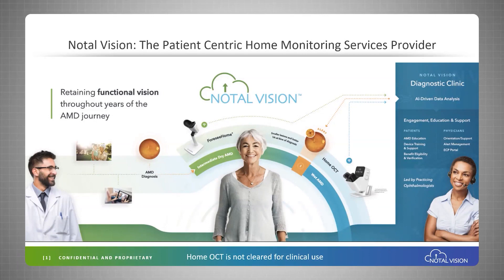The Fossey HOME program is used to detect the conversion from intermediate dry to wet AMD, and our HOME OCT pipeline technology will be used to monitor patients with exudative retinal diseases that are entering intravitreal therapy.